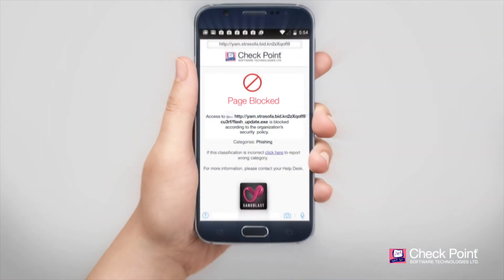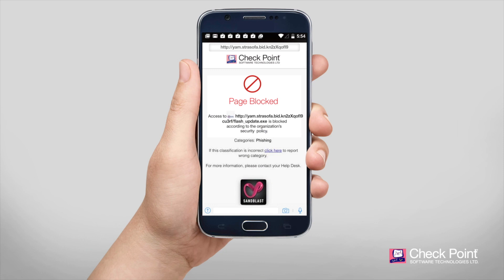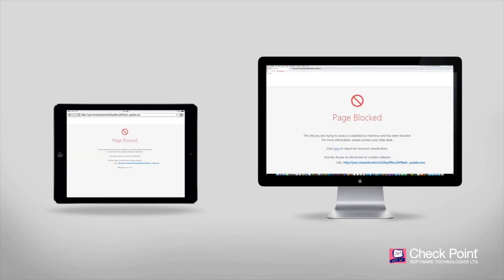It turns out the link on the employee's smartphone was malicious and instantly blocked, preventing the employee from accessing the website. The threat data is then immediately shared across all attack vectors.